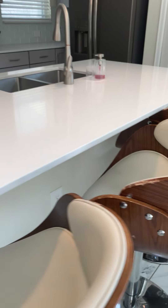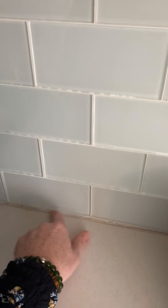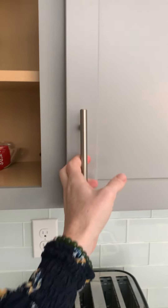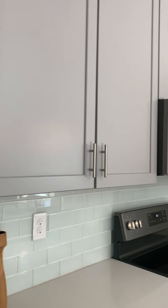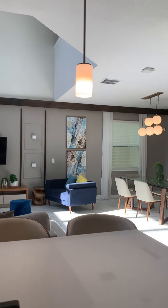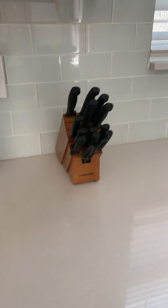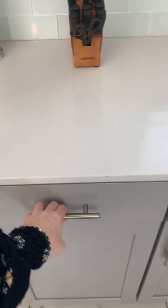This is the kitchen — quartz island. The chairs are a tiny bit beat up in some spots. Glass subway tile backsplash needs to be re-caulked. Needs to be re-caulked — the basics.